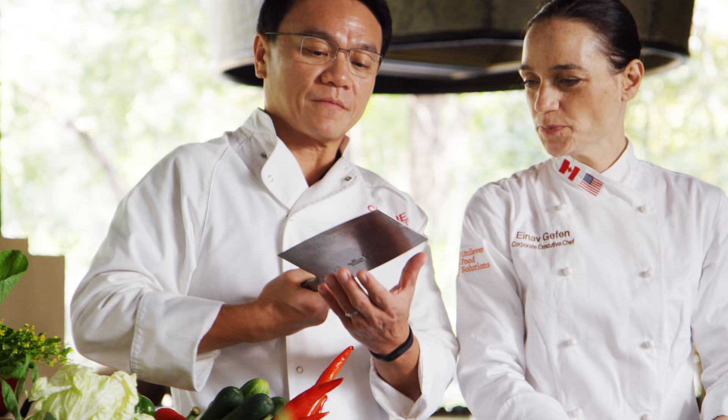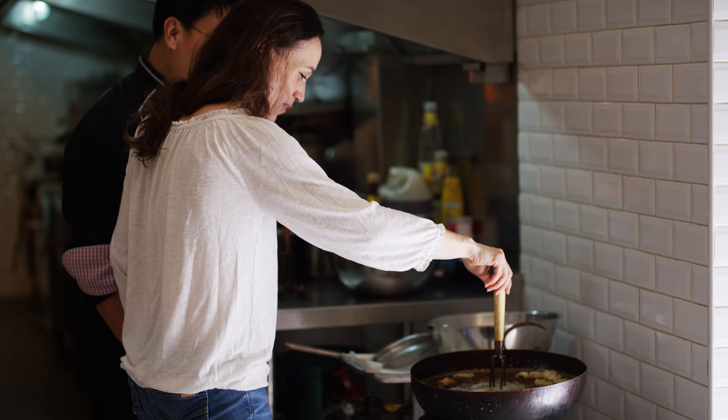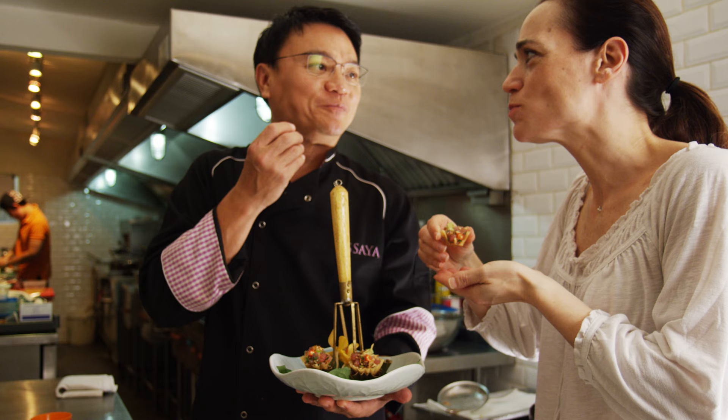One amazing thing Chef Ian showed me is to replace shrimp paste with salted fermented yellow bean paste, which is essentially miso. Not only is it a vegetarian translation of a dish, but it's also something I can get of higher quality back home.